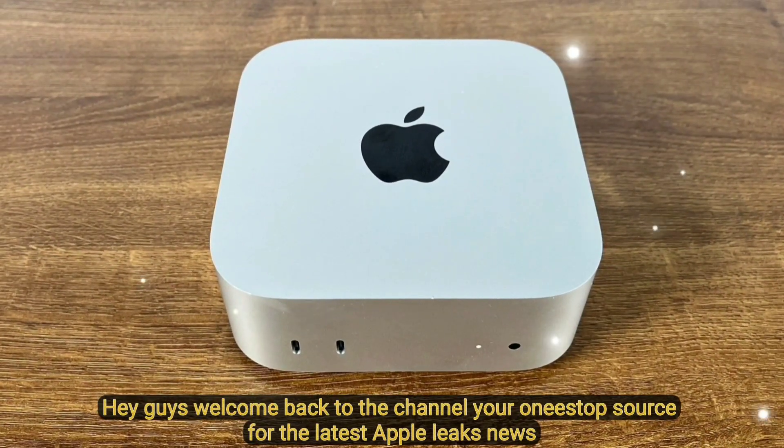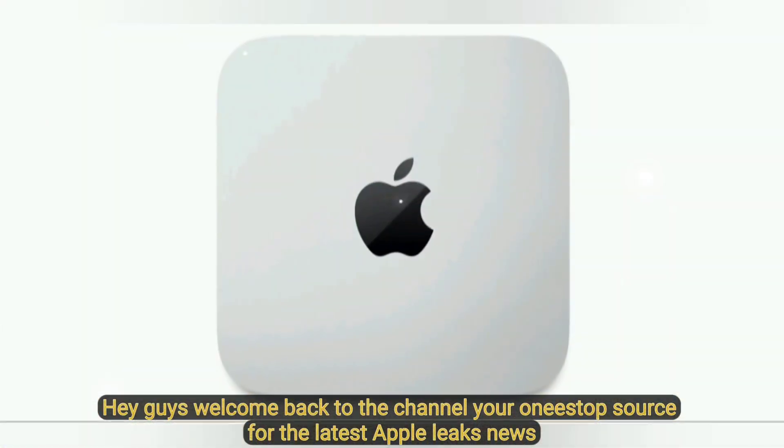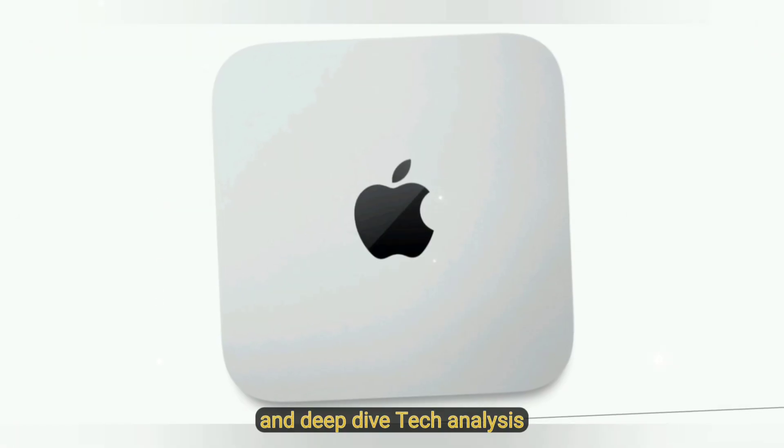Hey guys, welcome back to the channel, your one-stop source for the latest Apple leaks, news, and deep-dive tech analysis.